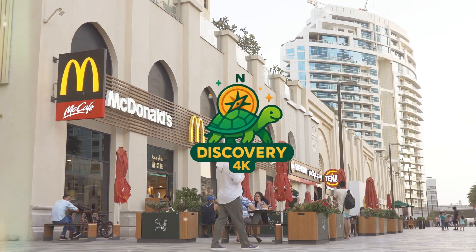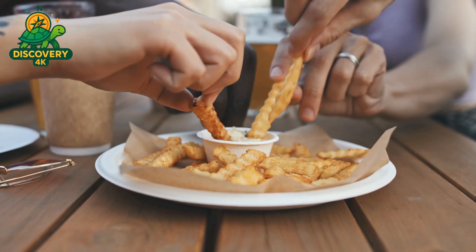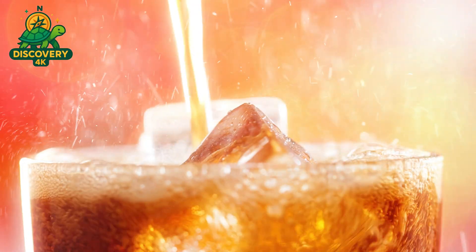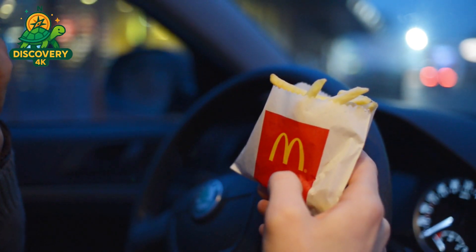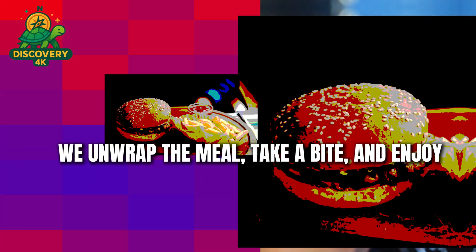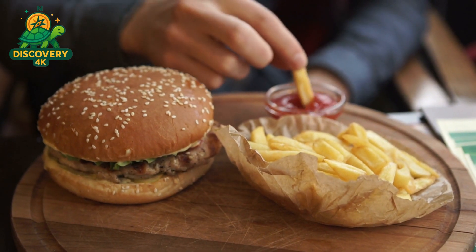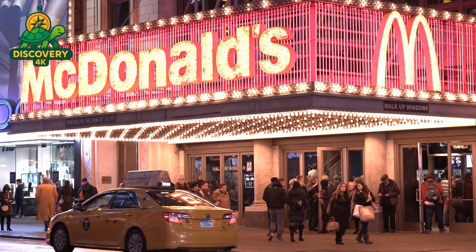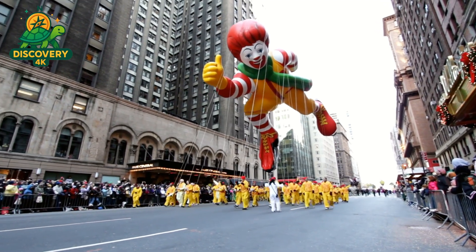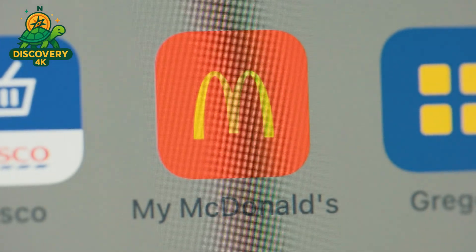Do you ever stop and wonder how your favorite McDonald's foods are really made? Have you asked yourself what goes into creating a chicken McNugget, a crispy french fry, or that fizzy Coca-Cola you sip alongside? Most people don't think twice. But behind each crispy nugget, golden fry, and refreshing drink lies a fascinating world of technology, precision, and a few surprises. Today Discovery 4K takes you on an exciting behind-the-scenes adventure to uncover the real processes behind these iconic fast food items.